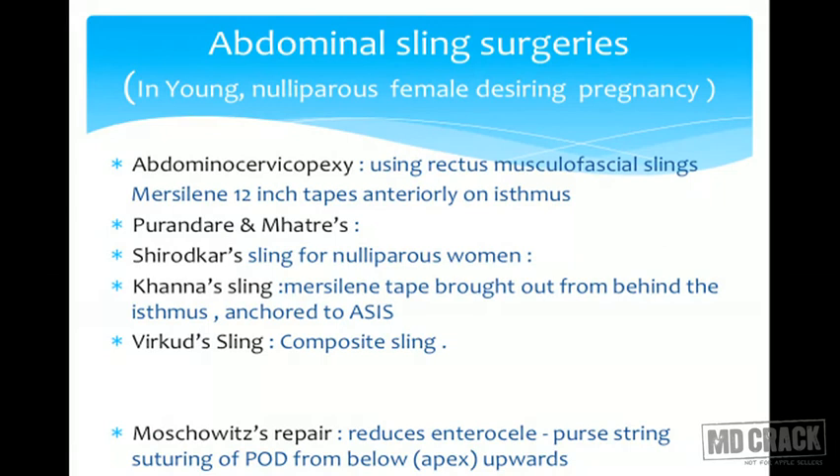In case the patient is young and nulliparous and we want to avoid all the consequences of Fothergill's surgery, we have options of abdominal sling surgeries, in which the prolapsed organ is tackled abdominally and hung up with suture material. It is fixed to either a dynamic structure like the rectus sheath and rectus muscle, or to a fixed bony structure — the anterior longitudinal ligament on the sacrum.